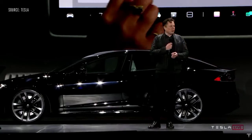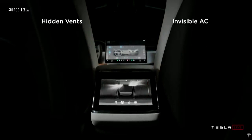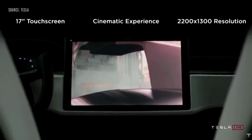There are dual inductive chargers for your phones in the back and dual inductive in the front. Similar to the Model 3, instead of having air vents, we used intersecting columns of air and just varied the speed of the air. The 17-inch touchscreen feels like a movie theater.